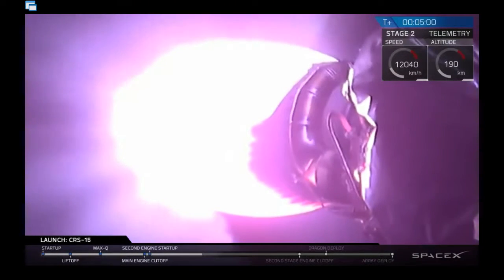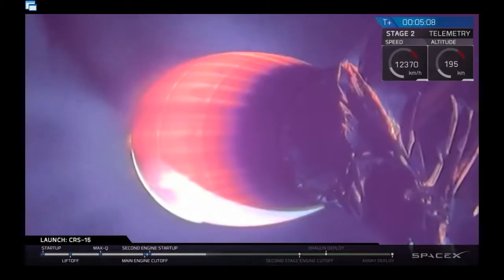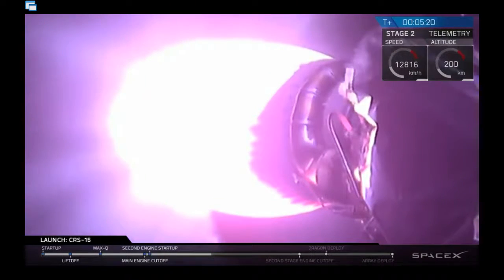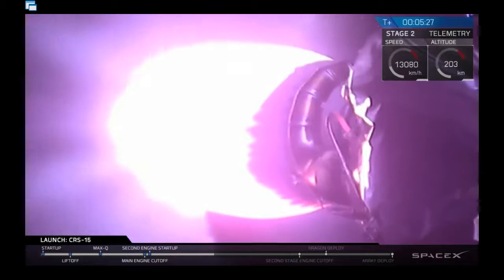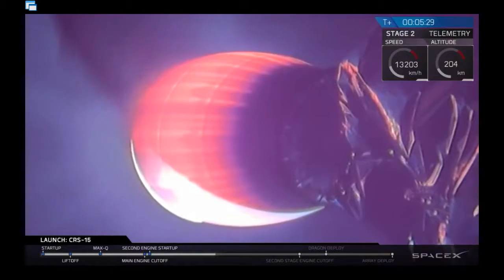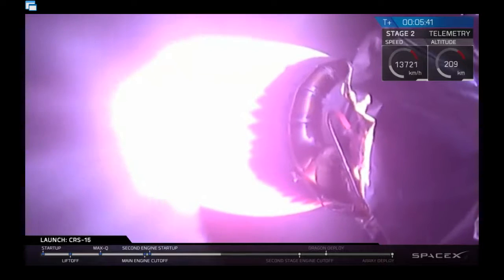You'll notice there's a lot more detail visible on the Merlin vacuum engine as it's flying into daylight right now. We're at T plus 5.5 minutes. The Merlin vacuum engine is still performing nominally, headed on the right trajectory to get to low Earth orbit. It has about three minutes remaining in this burn.